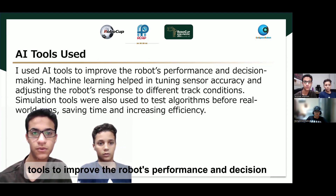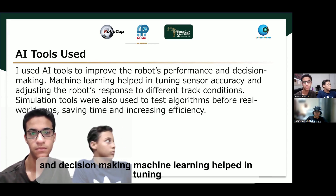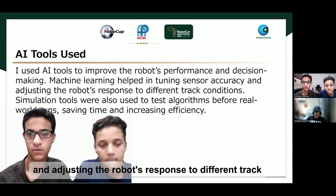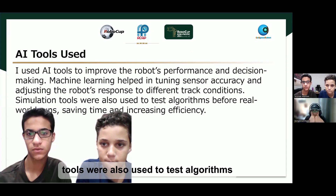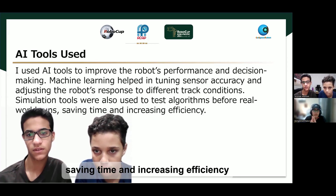I used AI tools to improve the robot's performance and decision making. Machine learning helped in tuning sensor accuracy and adjusting the robot's response to different track conditions. Simulation tools were also used to test algorithms before real-world runs, saving time and increasing efficiency.